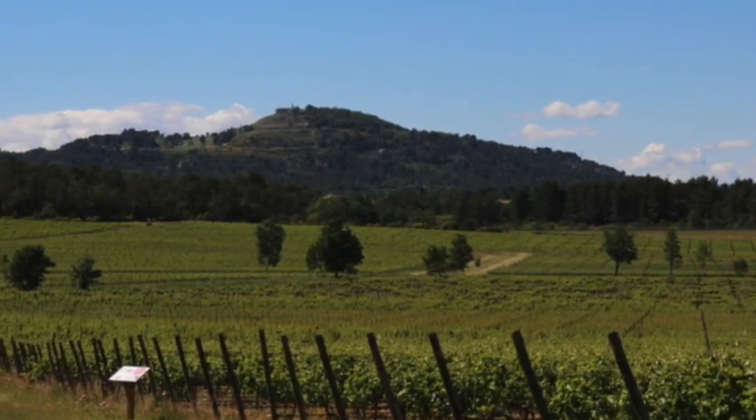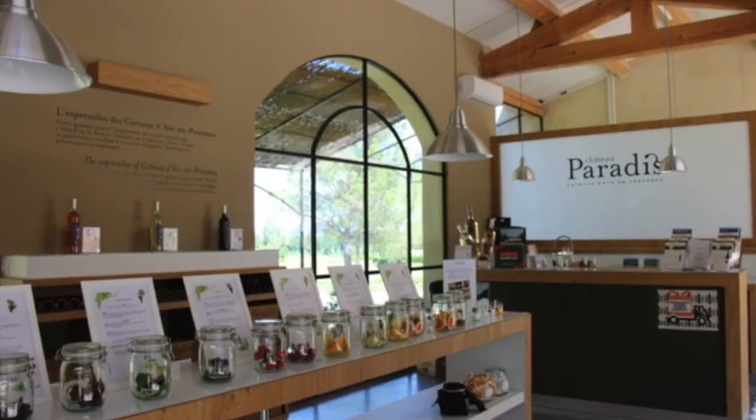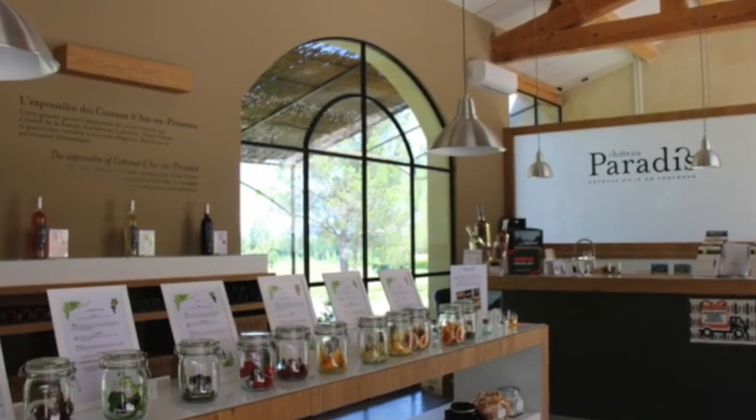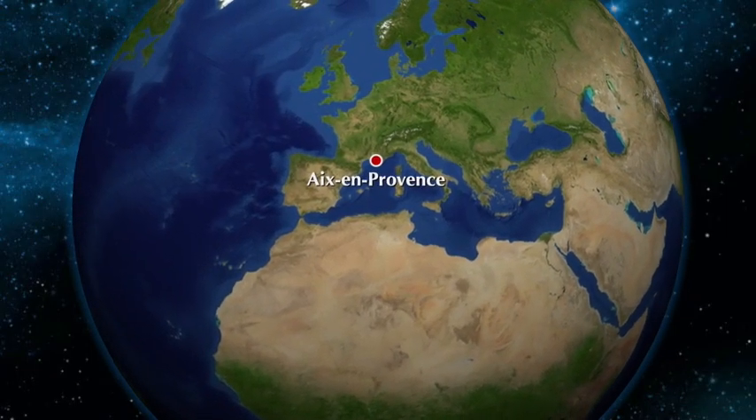So a very old property. The property is located in the north of the very famous city Aix-en-Provence, which is the heart of Provence rosé production. It's not a big property — it's a 160-acre property.